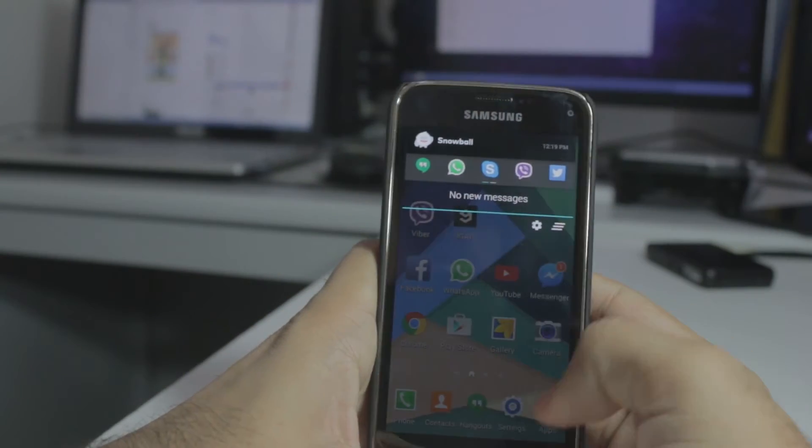What else does it do? Does it even work well? Is it fast? Yes, it does what it says — it brings together all your apps into one place and it's very easy to access. You just tap on the app, it opens up the app, reply to the person, and you just close it. That's how simple it is.